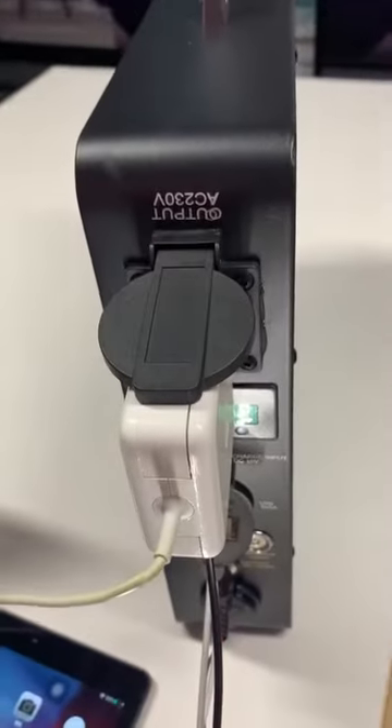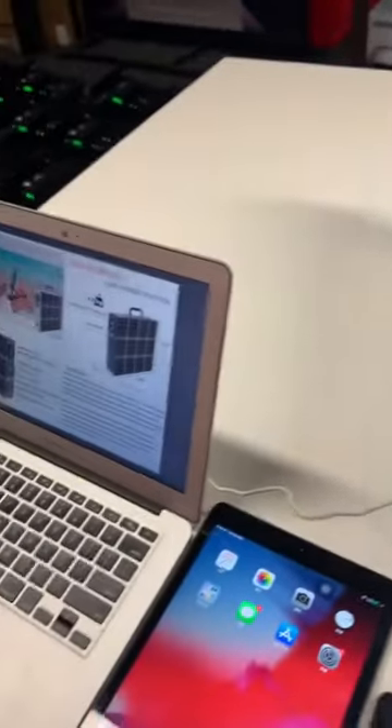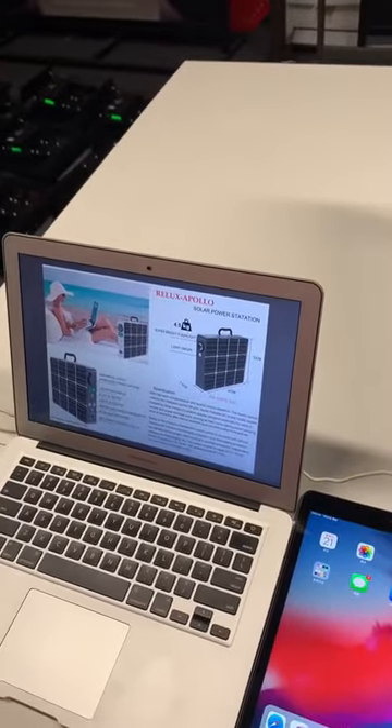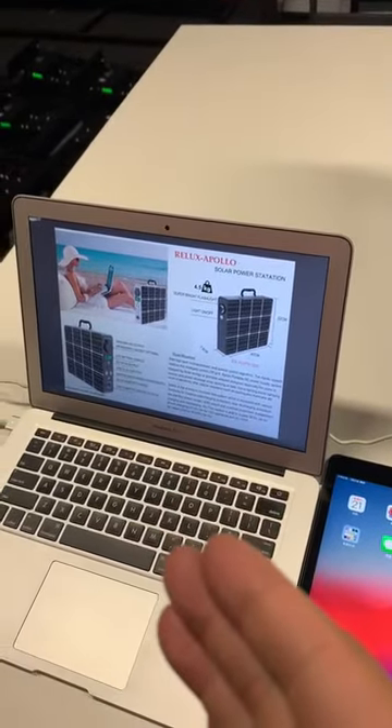At the same time, it can output 230V for the European market, and also 110V for Japan or the American market, for computer use.